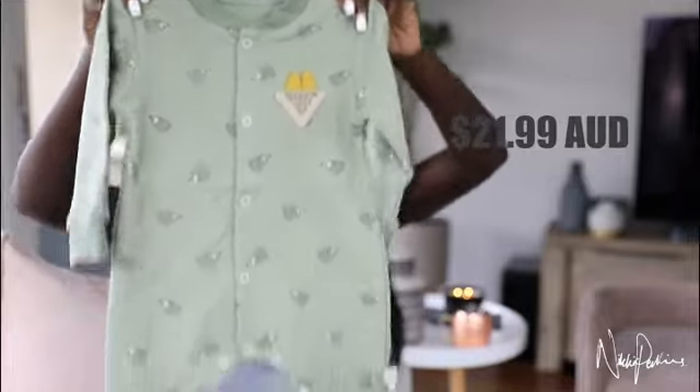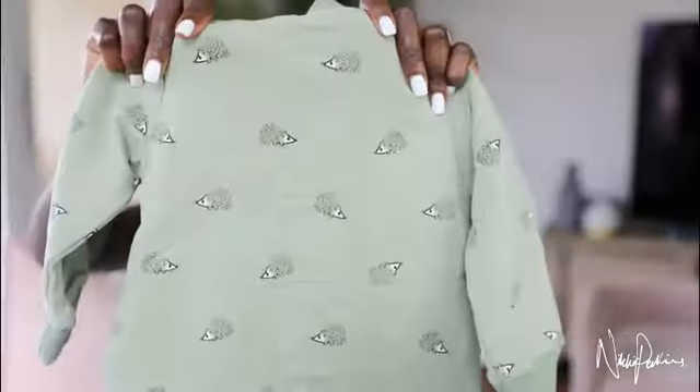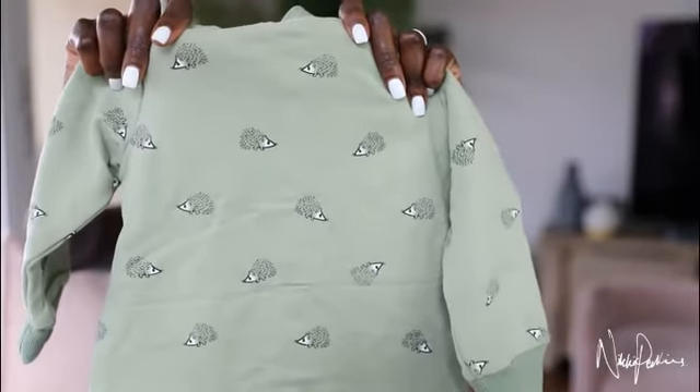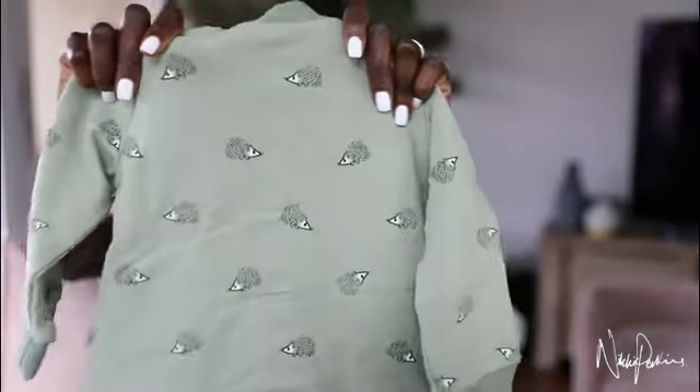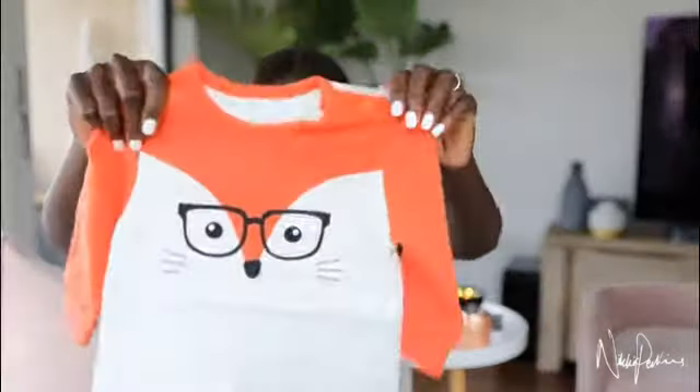Oh, that's cute! This is size three to six months — got another one of these warm little onesies and it's in this pale green color, which I like. It's got the cutest little print of an echidna — is that an echidna? Correct me if I'm wrong. These legs seem good as well — they get a little thinner towards the bottom, which I like. I think I've found more pluses than negatives so far if I'm honest.